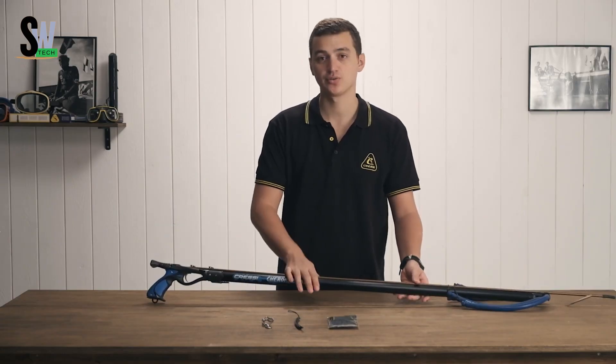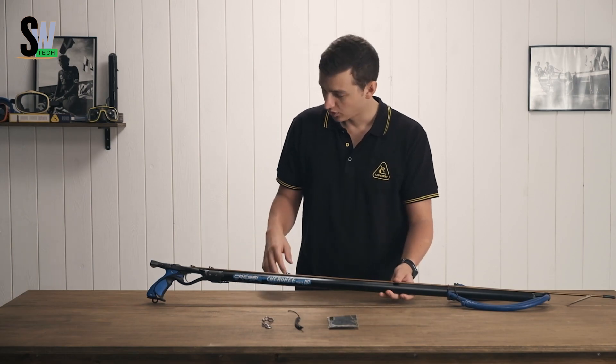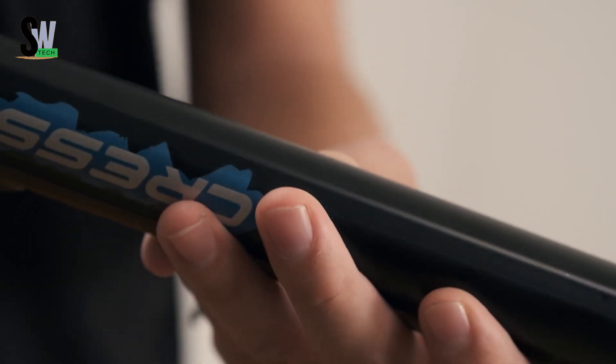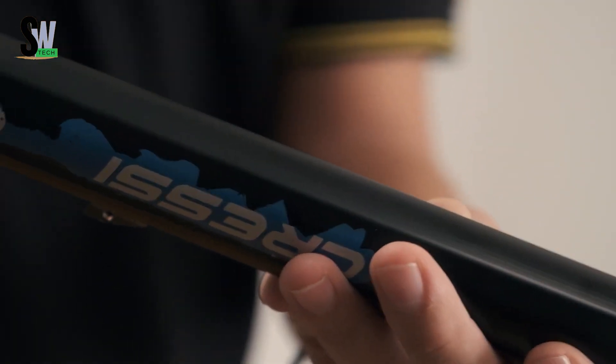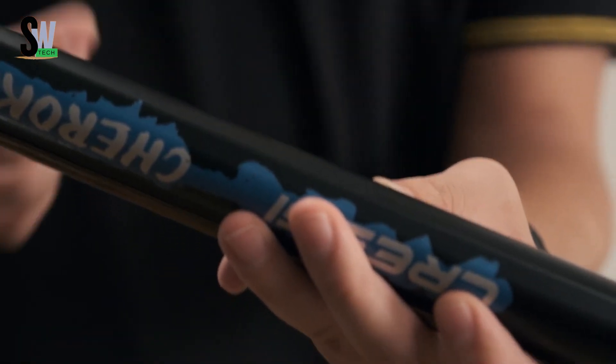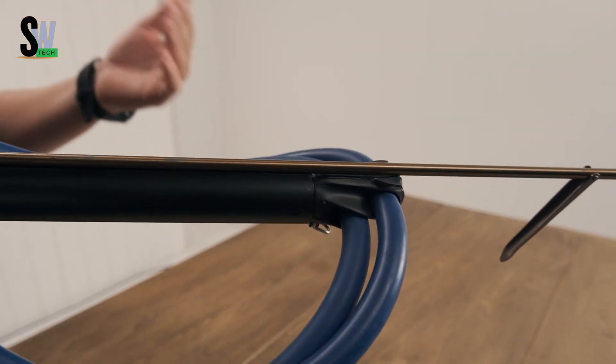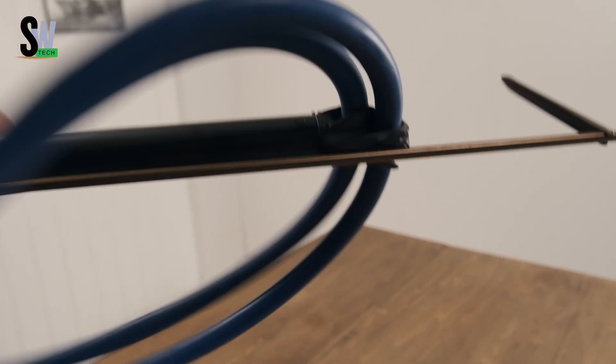Safety is also prioritized with a reversible safety mechanism for secure handling. Available in sizes from 90cm to 130cm, it adapts to different fishing environments, whether you're hunting around coral reefs or out in open waters. Combining durability, innovative design, and powerful performance, the Cherokee Power is an excellent choice for both beginners and experienced spear fishers.